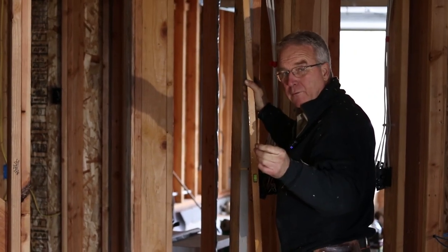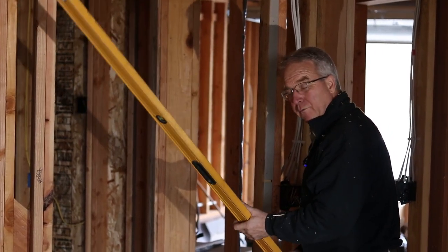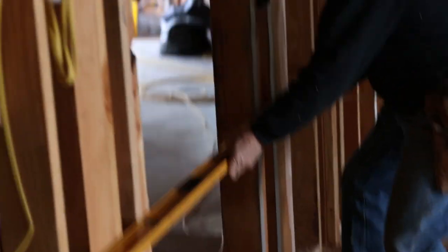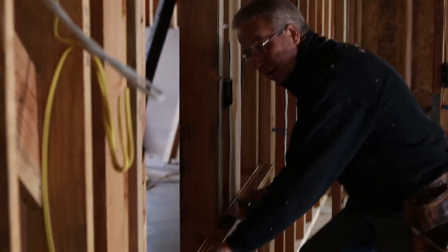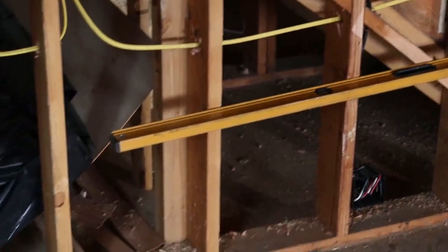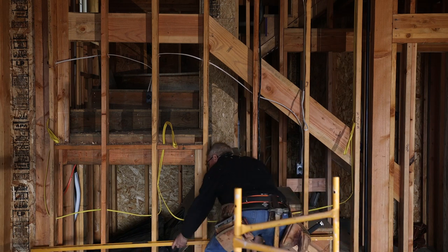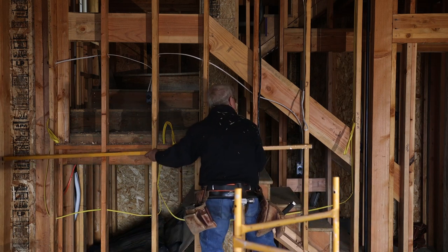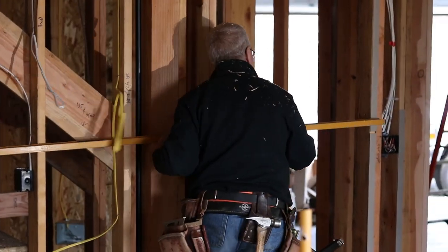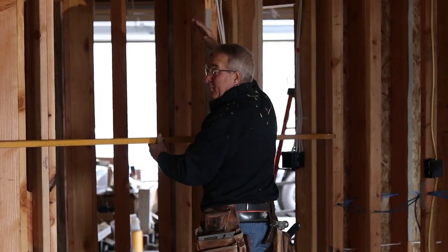The first thing I look for when I get right down to the pickup part of the process is whether or not the walls are flat. I do that with my eight-foot level and I roll along down about knee height checking to see if everything is within about an eighth of an inch of being in line. I come back up to about waist height making sure that everything is pretty much in line, and then I do the same thing up high.